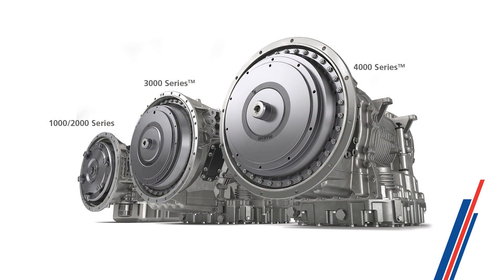Allison Retran is offered for the 1000-2000 series, 3000 series, and 4000 series. B models are also available for transit buses. Retran units are stocked nationwide exclusively by Allison authorized channel partners. In most cases, Retran units are available in 24 to 48 hours.